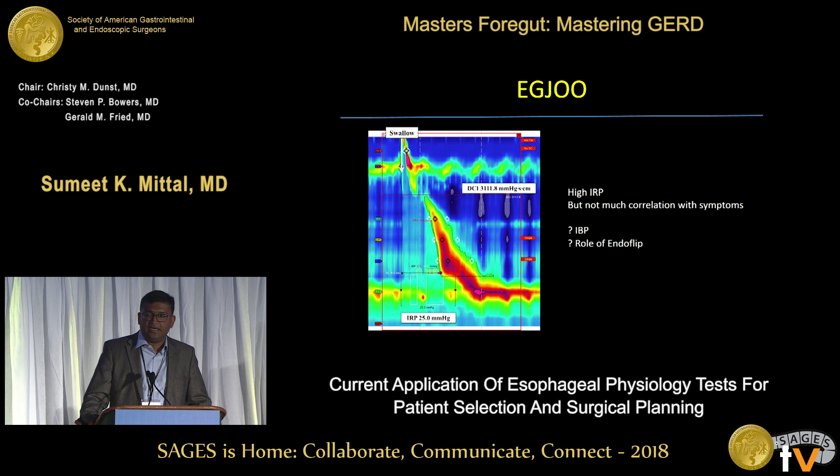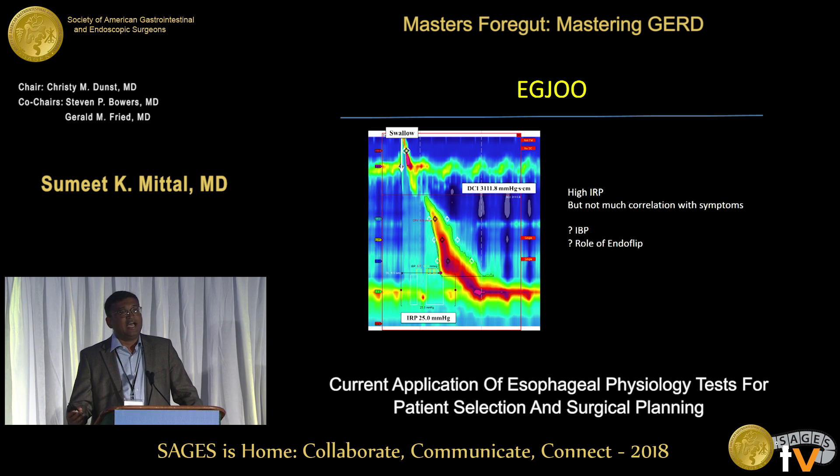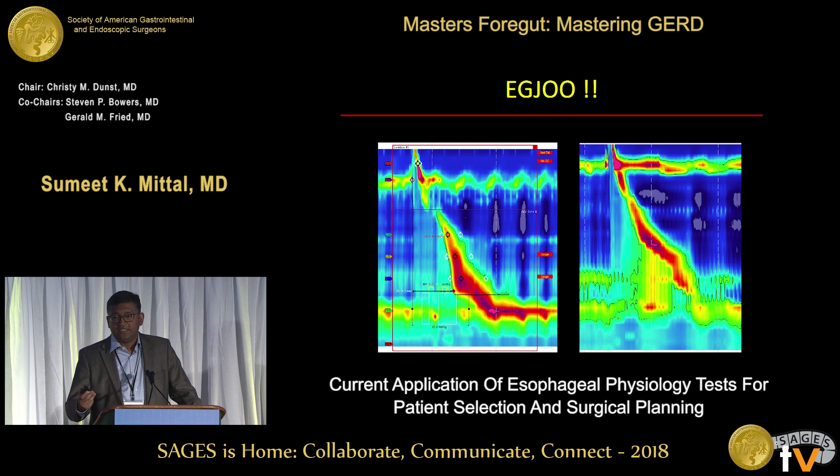Then there is the new diagnosis of EGJOO — esophagogastric junction outflow obstruction. It's basically a high IRP with normal peristalsis, but it doesn't correlate with symptoms. We have looked at different cutoff values of IRP and they don't correlate with symptoms. Maybe intra-bolus pressure — the pressure one or two centimeters above the sphincter — is more relevant, and maybe EndoFLIP has a role in assessing whether the sphincter is really not opening well. On the left, good bolus clearance indicates low intra-bolus pressure; on the right, higher intra-bolus pressure indicates actual obstruction. Newer classifications may incorporate IBP to make the diagnosis clinically relevant.